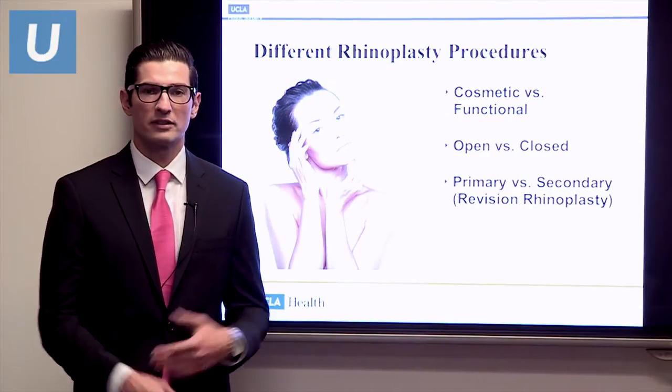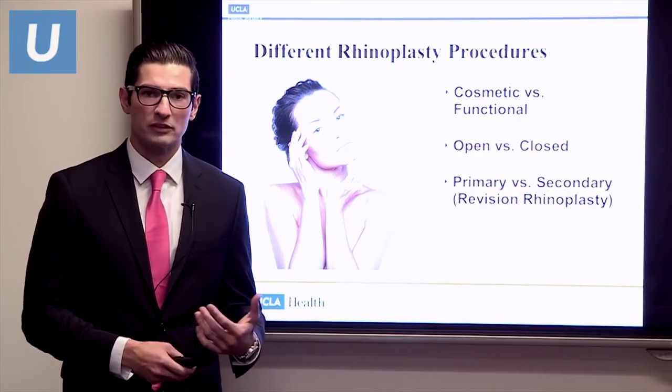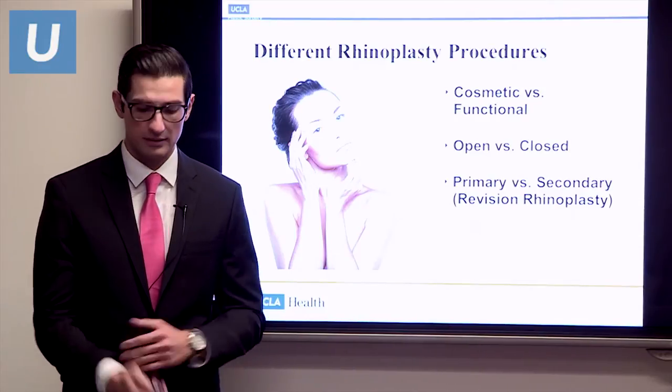What are the different categories of rhinoplasty procedures? There's cosmetic versus functional, open versus closed, and primary versus secondary — and secondary is really revision rhinoplasty. I'm going to go over each of these in detail.